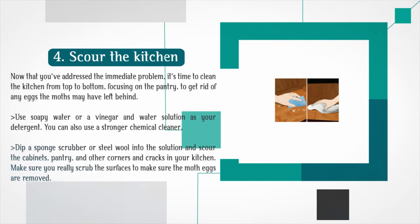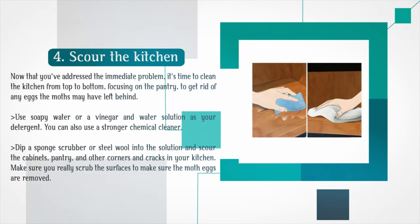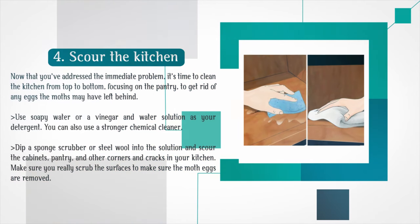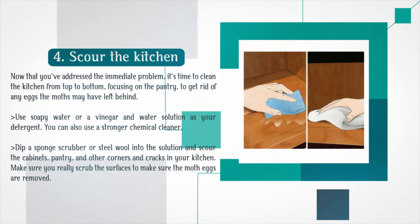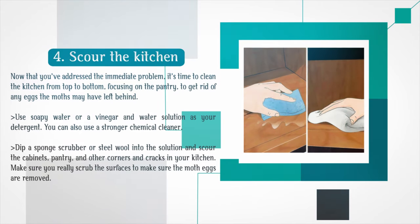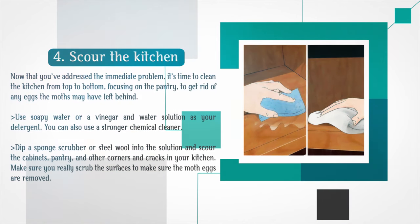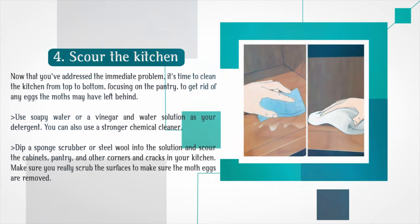Scour the kitchen. Now that you've addressed the immediate problem, it's time to clean the kitchen from top to bottom, focusing on the pantry, to get rid of any eggs the moths may have left behind. Use soapy water or a vinegar and water solution as your detergent, or a stronger chemical cleaner. Dip a sponge scrubber or steel wool into the solution and scour the cabinets, pantry, and other corners and cracks in your kitchen, making sure you really scrub the surfaces to remove the moth eggs.